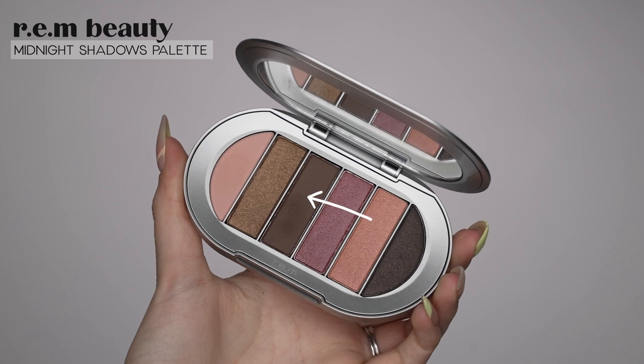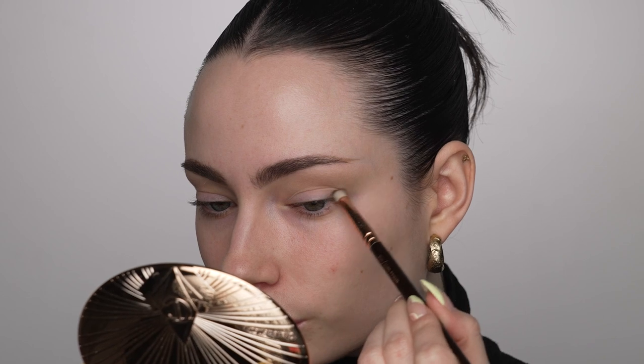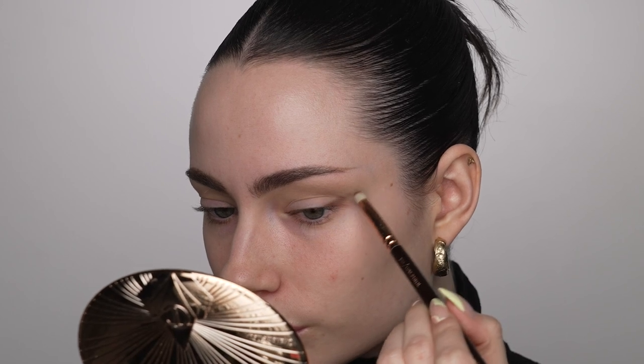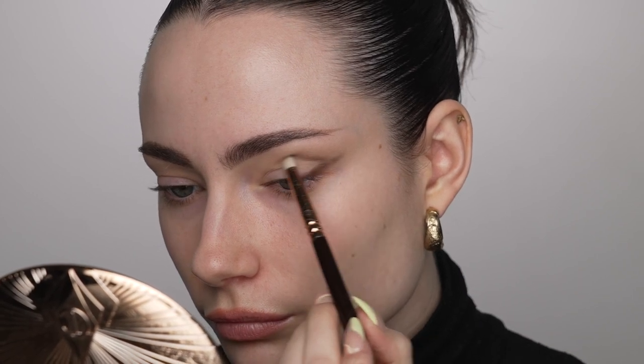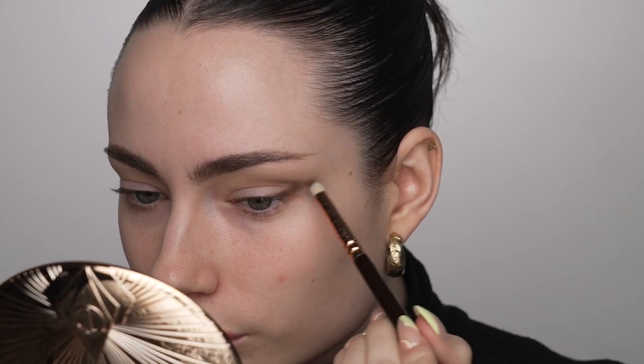Moving into the fun slash kind of nerve-wracking part — I'm going to go in with a dark brown from the REM Smitten Kitten eyeshadow palette, a matte medium brown shade. This is the first time I'm using the Smitten Kitten REM Beauty palette. I'm going to start mapping out that darker outer corner cat eye shape, going right on top of the light brown shadow I already applied, and just draw out a shape. I'm not going to worry too much about exact placement because I'm going to blend it out softly later — basically creating an outer V shape on my eye.